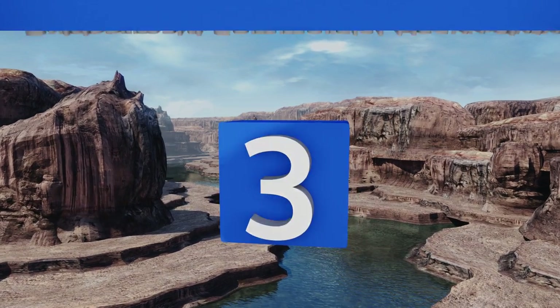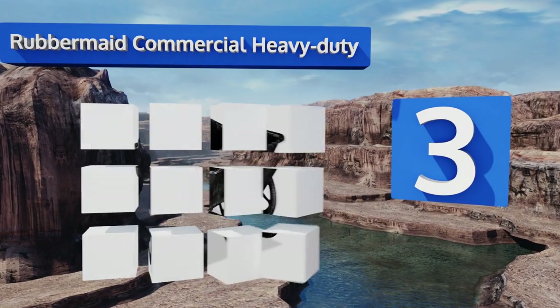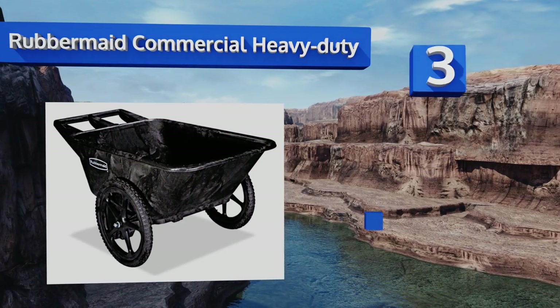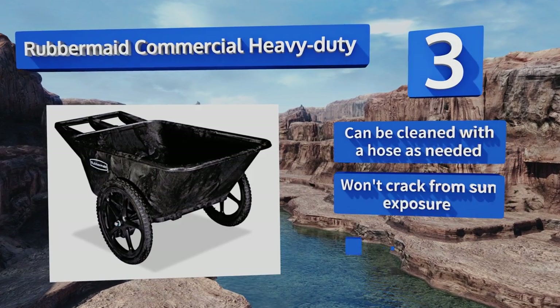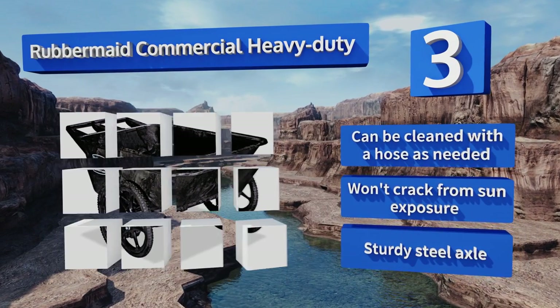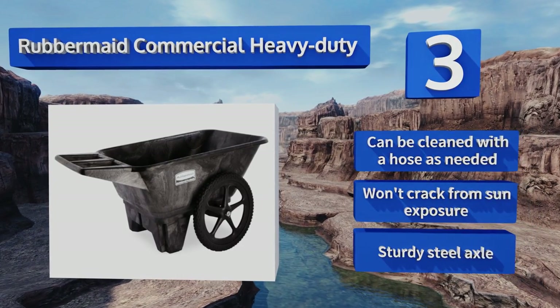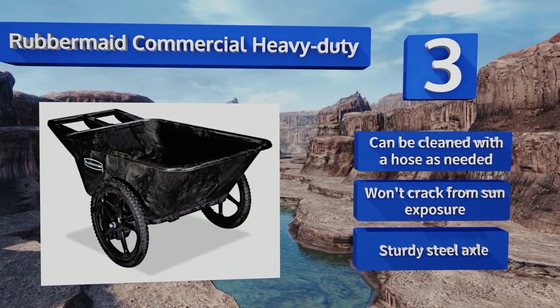Nearing the top of our list at number 3, the Rubbermaid Commercial Heavy Duty is available in two models: one with a 300-pound maximum weight capacity, and one with an astounding 700-pound maximum weight capacity. So if you can move it, this kart can carry it. They're both made from high-density polyethylene, can be cleaned with a hose as needed, and won't crack from sun exposure. They're equipped with a sturdy steel axle.